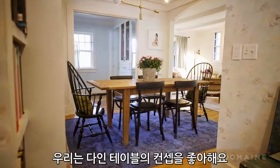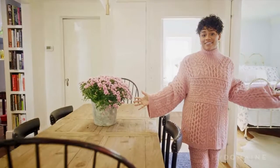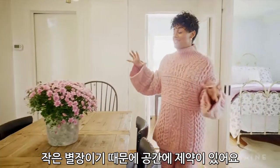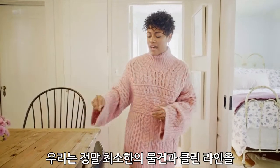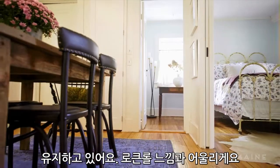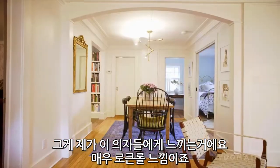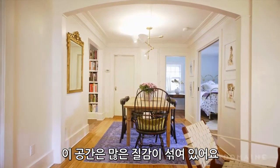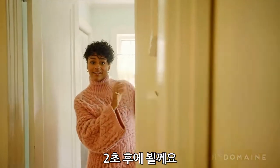Dining room. We love the concept of a crowded table. So while it is a cottage and you have a limited amount of space, we keep things really minimal and clean line with a little rock and roll feel. That's what I feel like these chairs are — very rock and roll. Mixed textures a lot within this space.